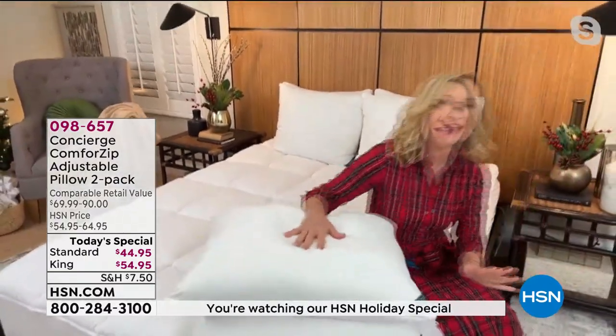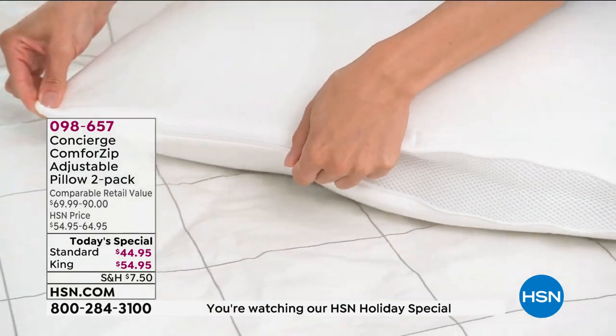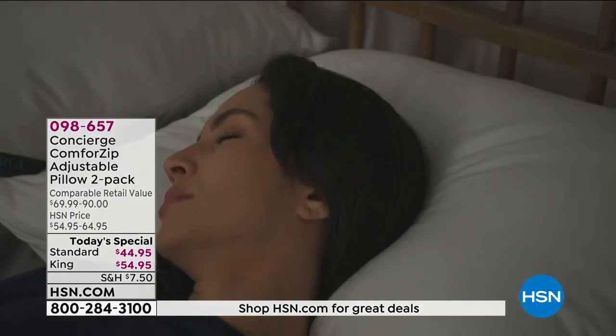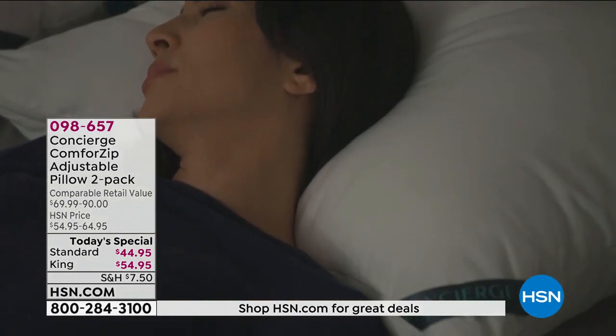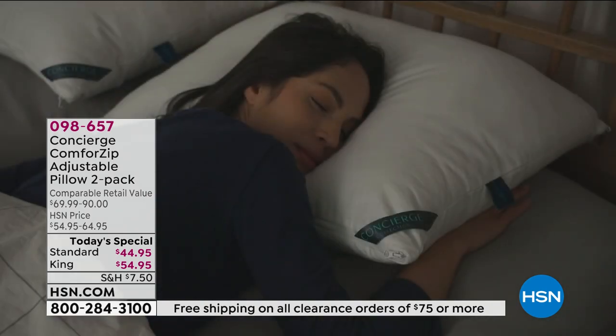Never before has this been done. I did a little shopping around — I found one pillow similar to this. One. It costs more than our two-pack. In fact, I saw it on another website where it was double the price for one pillow.